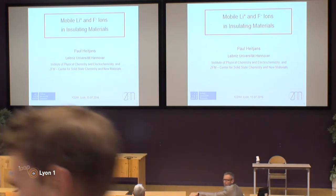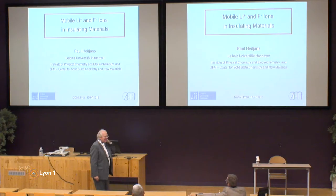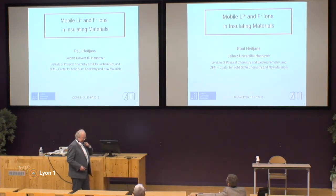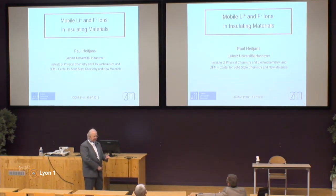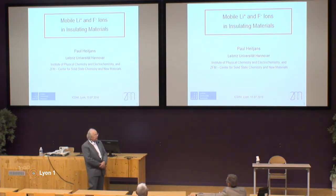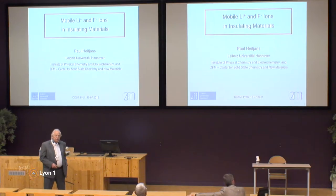It's a great pleasure to introduce the final speaker for this meeting. It's Paul Huygens from the University of Hanover. I've known him for a very long time and he's always produced very thorough, very meticulous work, mainly with NMR on ionic materials, and I'm sure we're going to have a nice talk to end the meeting. Thank you very much, Alan, for this nice introduction.